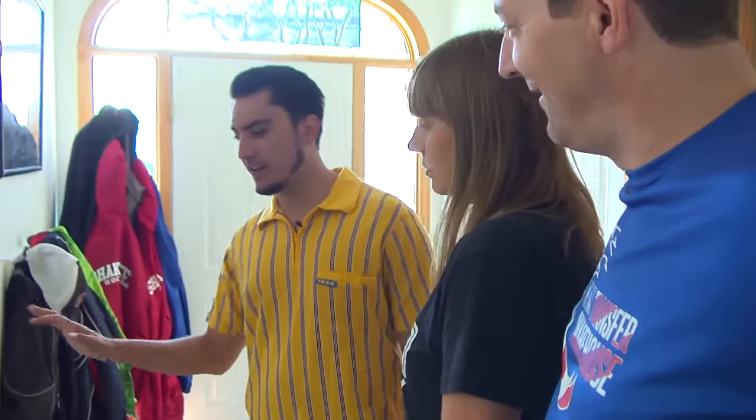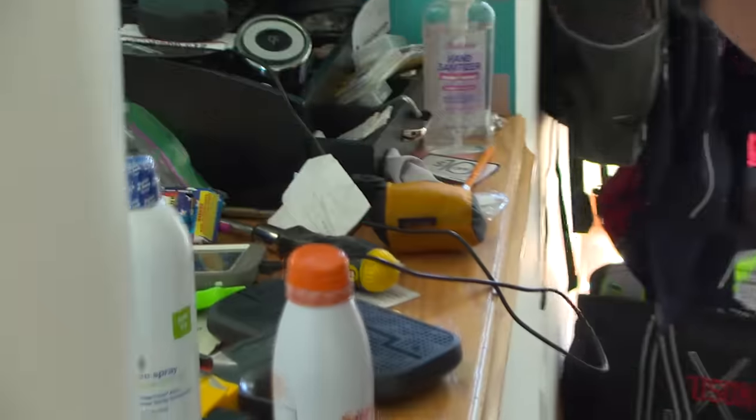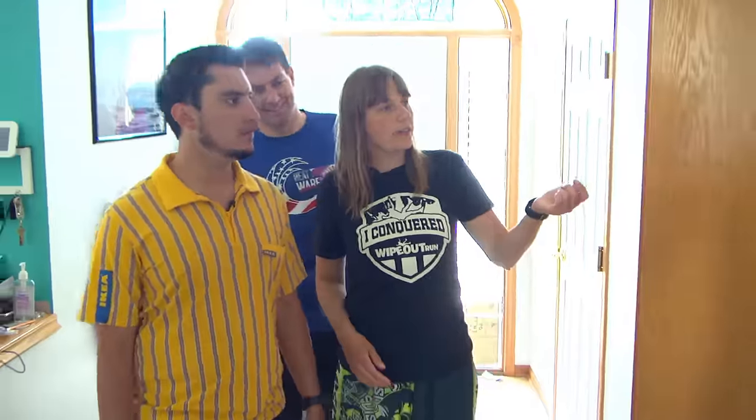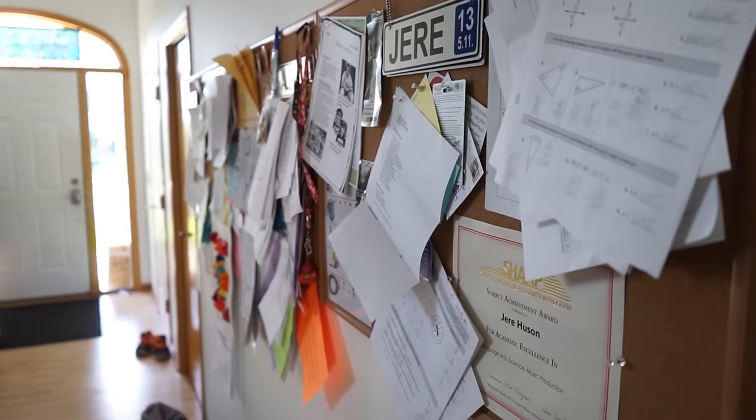So we see this is the kind of grab-and-go area. And that's the other thing — I don't like all the clutter. I would like it hidden more. And then here we have their own boards, so we kind of want to keep the school things, but I think it's just too much.